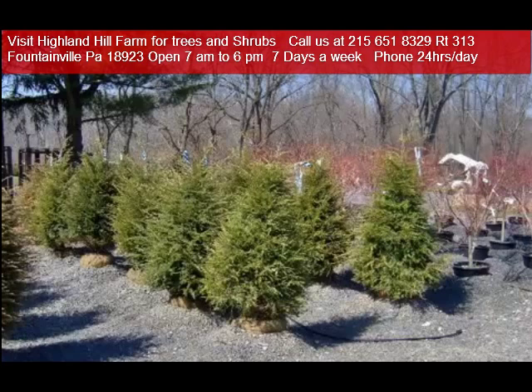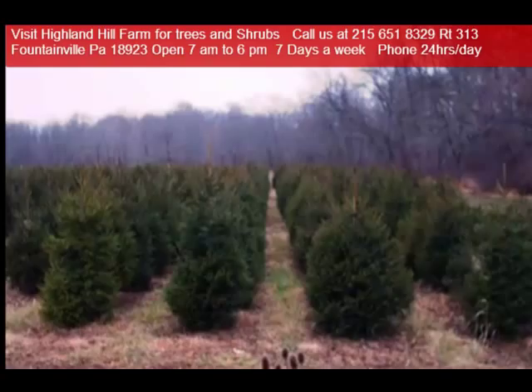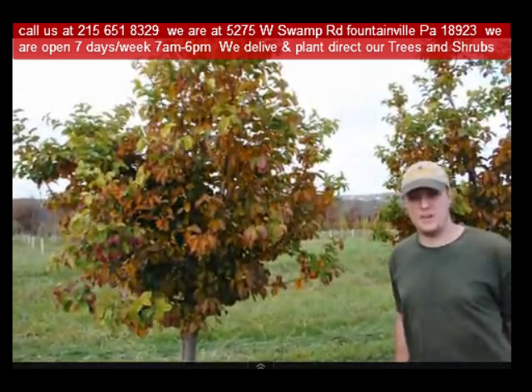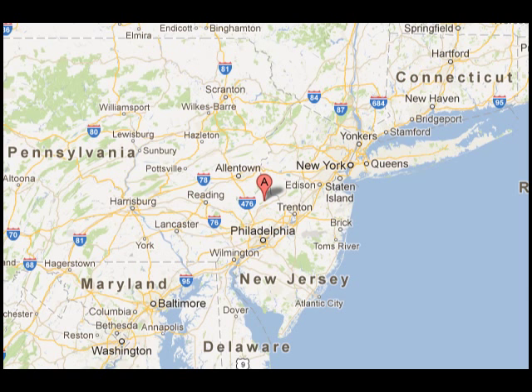Give us a call at 215-651-8329 for trees and shrubs, or if you have a question about trees and shrubs, we'd be glad to try and answer your questions. Highland Hill Farm is your source for information and also for trees and shrubs on the East Coast.